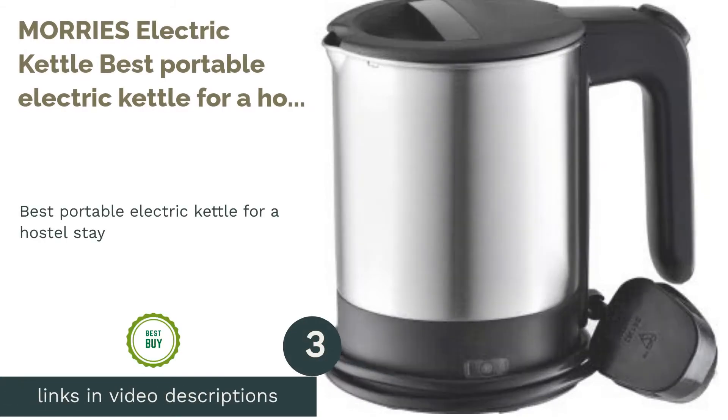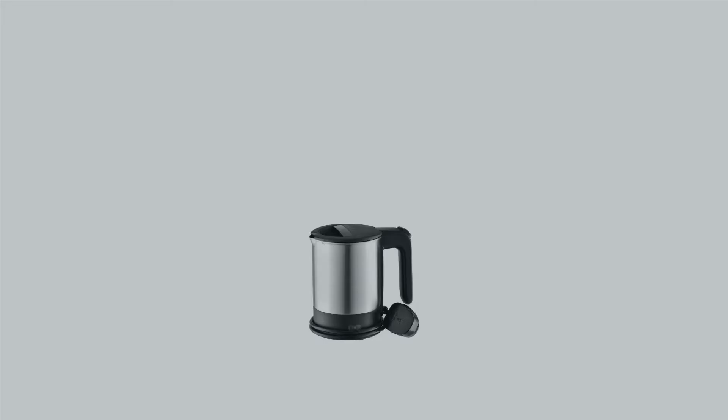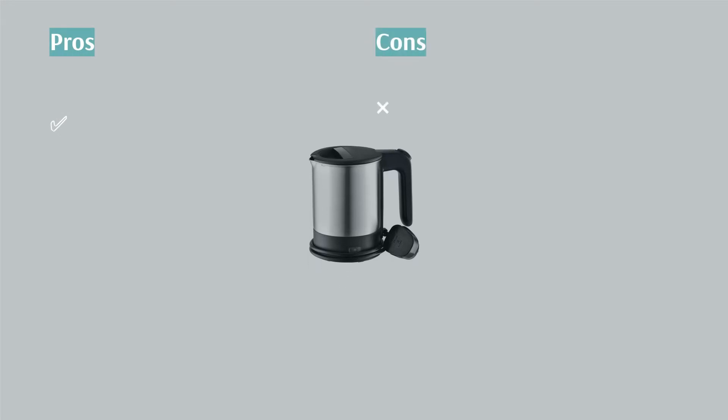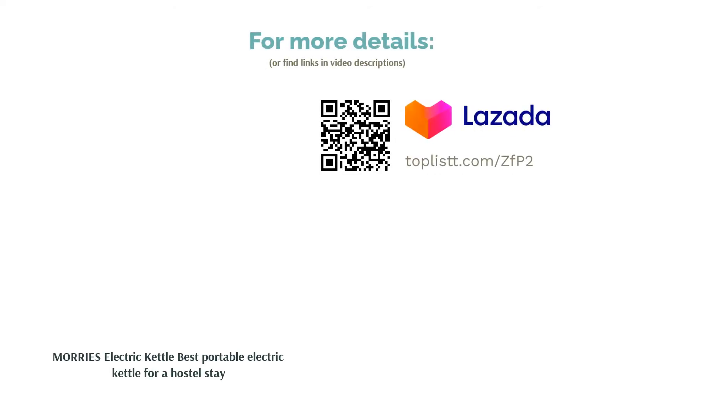The next product is Mori's Electric Kettle, best portable electric kettle for a hostel stay. If you're always traveling and you want access to hot water wherever you go, then Mori's Electric Kettle is for you. This easy to operate and lightweight electric kettle has a small capacity of only half a liter. However, it's compact and is perfect for business trips that require you to stay in hostels.